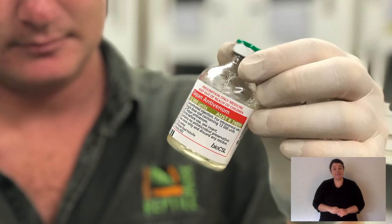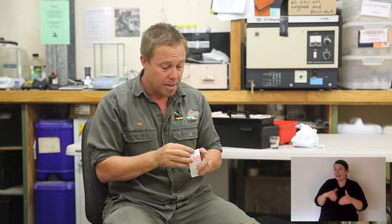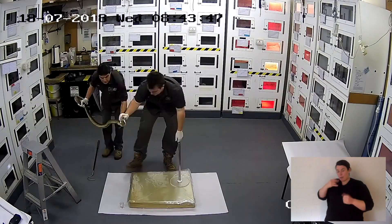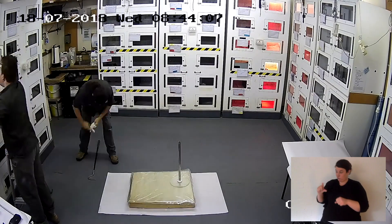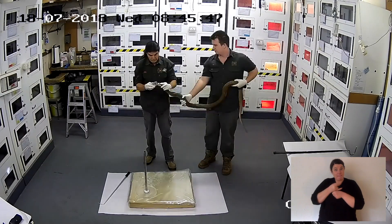We extract the venom from snakes, and doctors make it into antivenom — that's the medicine you get if you're bitten. You have a drip in your arm for the right species. We have to milk lots of snakes to get one vial of antivenom, and sometimes people that are bitten can take up to 10 vials. So we have to milk a lot of snakes.